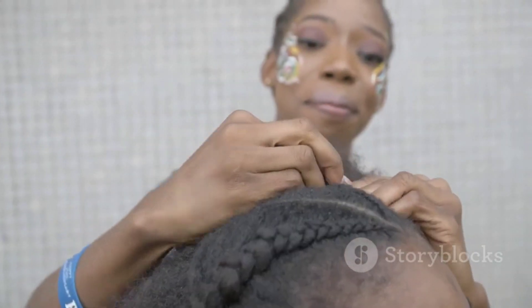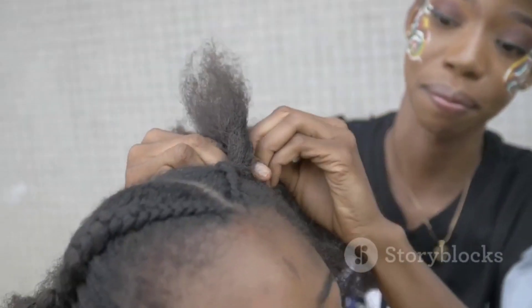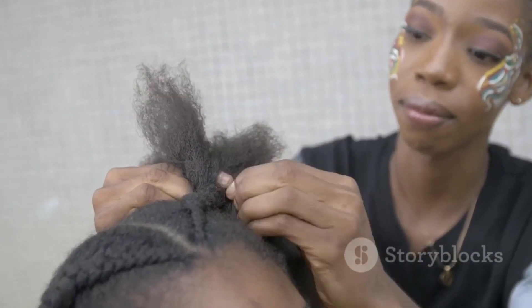In this tutorial, we've covered five amazing protective styles perfect for black girls. Whether you're going for an elegant look or a low-maintenance one, there's something here for every occasion. So grab your hair tools and get ready to rock these fabulous afro hairstyles with confidence.